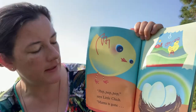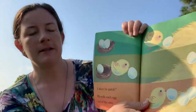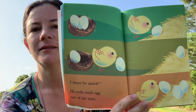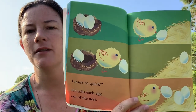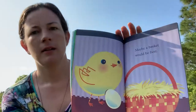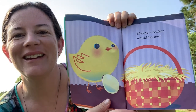Peep, peep, peep, says little chick. Mama is gone. I must be quick. He rolls each egg out of the nest. What is he rolling it with? He has wings, not hands, so he has to use something else to roll it. That's his beak. He's got to do it very gently so he doesn't crack them. Maybe a basket would be best — so he's putting the eggs in a basket.